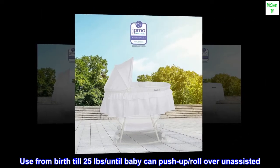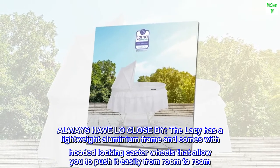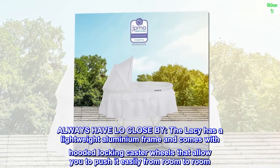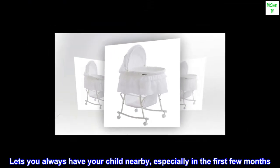Use from birth till 25 pounds, or until baby can push up or roll over unassisted. Always have your little one close by — the Lacy has a lightweight aluminum frame and comes with hooded locking caster wheels that allow you to push it easily from room to room, letting you always have your child nearby, especially in the first few months.